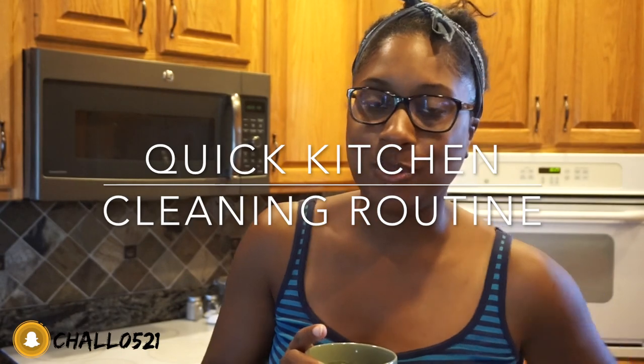Hey guys, what's up? It's Candice, welcome back to my channel. So as you can tell by the title, today is a very different type of video. When I started out with this channel, one of the things I really wanted it to be is a true lifestyle channel, meaning I wanted to show you guys everything that goes on in my life — fashion, beauty, hair care, vacations, everyday life, sports, time with family and friends, and my work on a day-to-day basis.